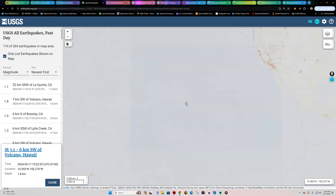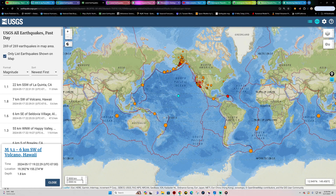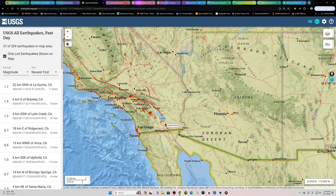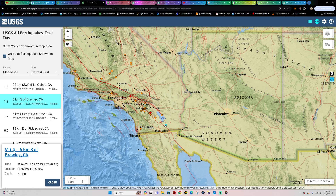Southern California has been awfully quiet in the last 24 hours. There's a handful of smaller quakes, including one at the Brawley Seismic Zone at 1.9, and a couple of smaller quakes up along the northern end of the San Jacinto Fault Zone. The San Andreas Fault sleeps for now.